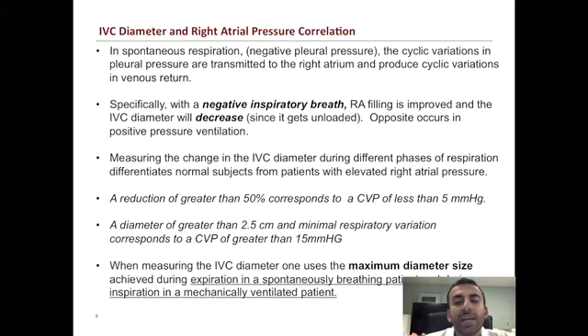Whether it's positive pressure or negative pressure breathing, the key thing you're looking for is the different phases of respiration causing a change in the IVC diameter. When that change produces greater than 50%, that correlates to a CVP of less than 5. If the diameter is greater than 2.5 cm and you see minimal respiratory variation, that correlates to a CVP of greater than 15. This is really the utility of this examination — determining the extremes of CVP, whether evaluating for a very low right atrial pressure or a very elevated one.